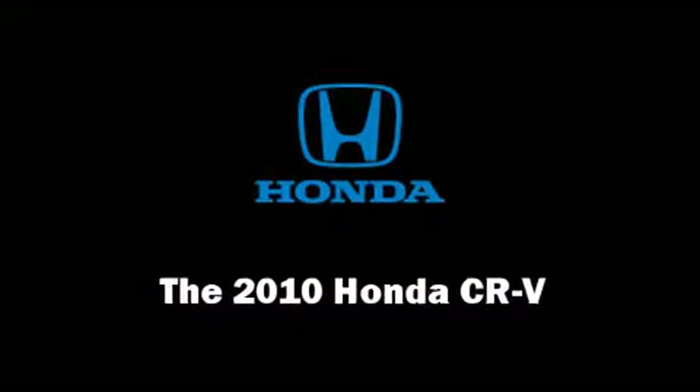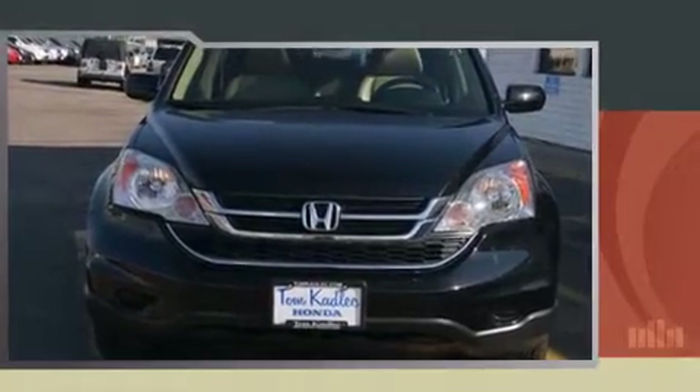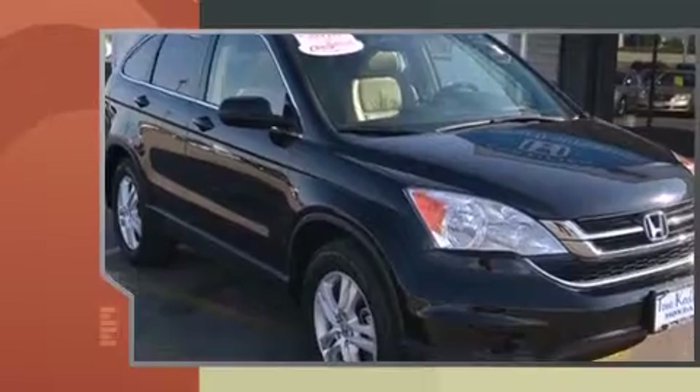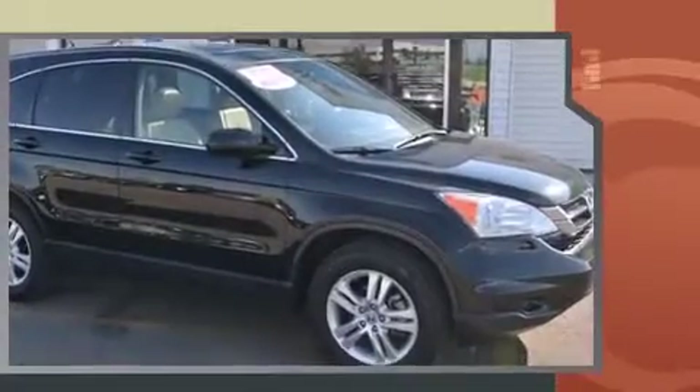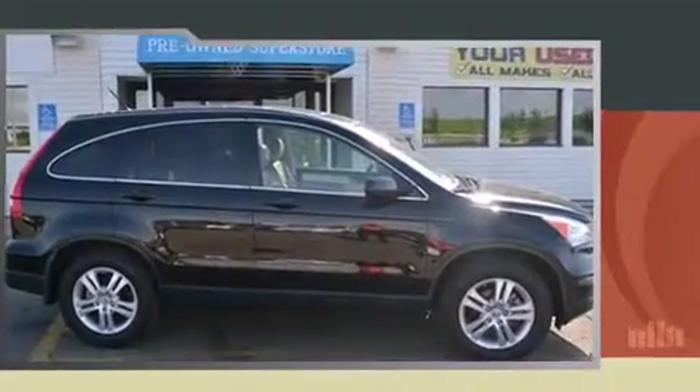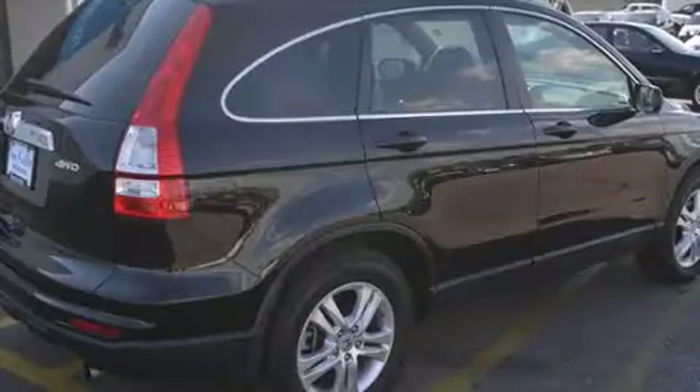Load your family into the 2010 Honda CR-V with fewer than 35,000 miles on the odometer. This four-door sport utility vehicle prioritizes comfort, safety, and convenience. It features an automatic transmission, four-wheel drive, and a 2.4-liter four-cylinder engine.